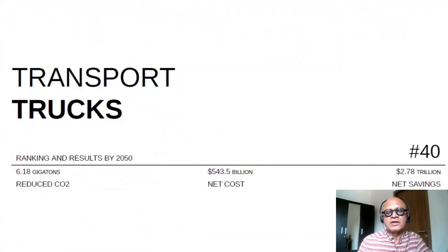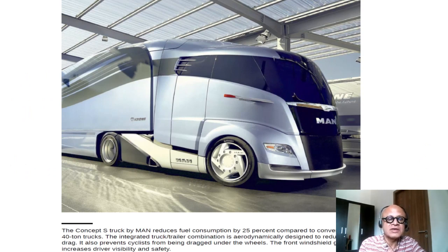Trucks are ranked number 40 by 2050 in the Drawdown framework, with 6.18 gigatons in reduced CO2. The net cost for the efficiency measures here is $543.5 billion, but the net savings are quite high as well at $2.78 trillion.